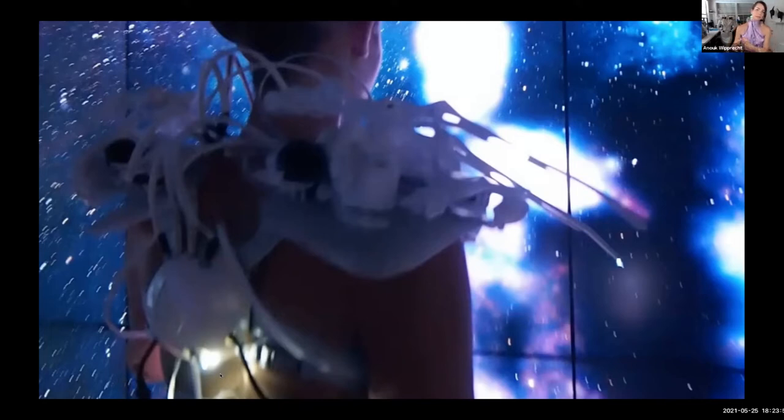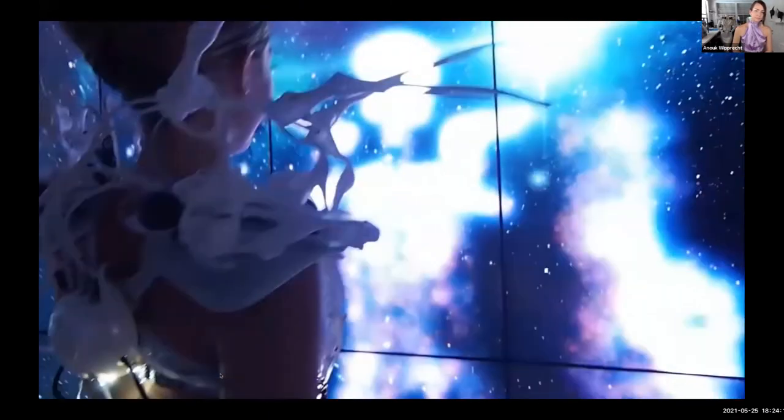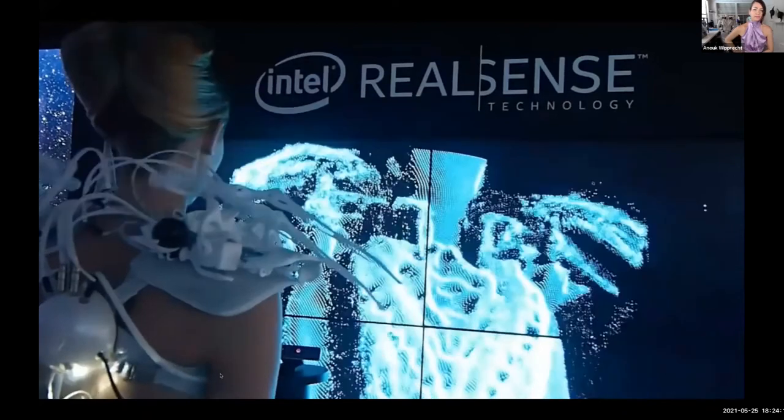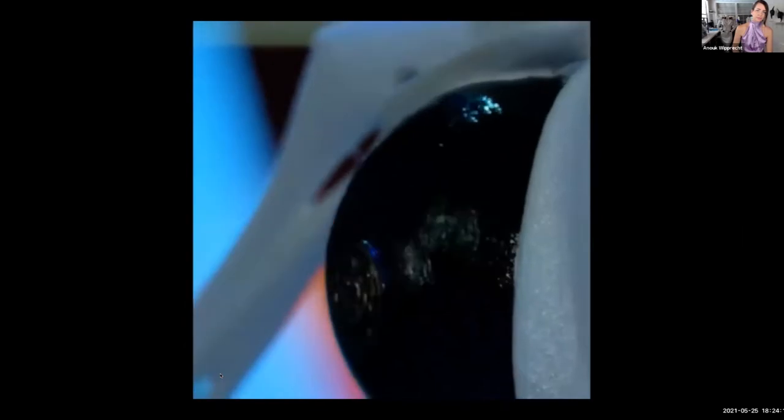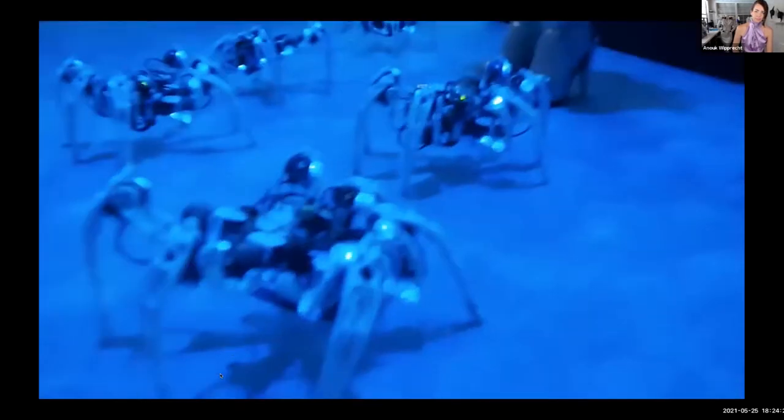Sometimes I like to hide the electronics, but with the spider dress we wanted to make it very educational. You can see everything popping out because I wanted it to be explainable — to my grandmother, but also to a six-year-old child curious about where the sensors go and what is happening. So it became not only an aesthetic and smart design, but also a very educative one. You can see all the wires going into the back piece and the proximity sensors in the front.